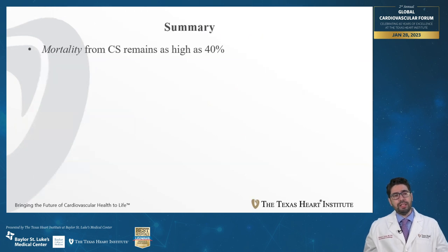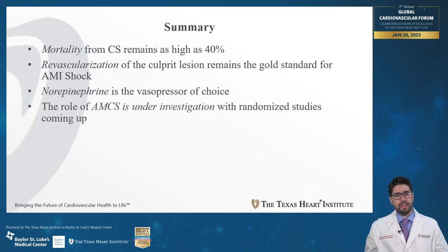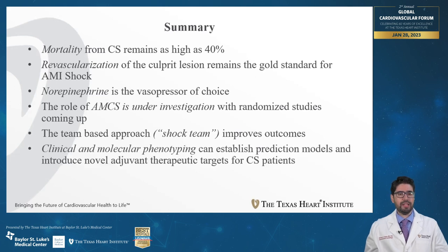In summary, mortality from cardiogenic shock remains as high as 40%. Revascularization of the culprit region remains the gold standard for AMI shock. Norepinephrine is the vasopressor of choice in cardiogenic shock. The role of acute mechanical circulatory support is currently under investigation with randomized studies coming up. The team-based approach definitely improves outcomes. Studies performing clinical and molecular phenotyping of patients with cardiogenic shock can establish prediction models and introduce novel adjuvant therapies to improve outcomes. Thank you for your attention.